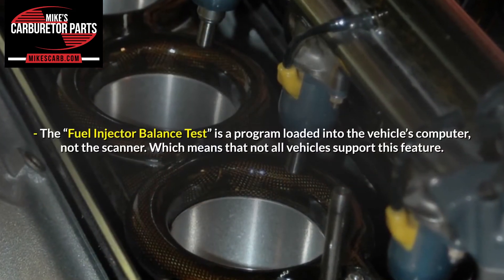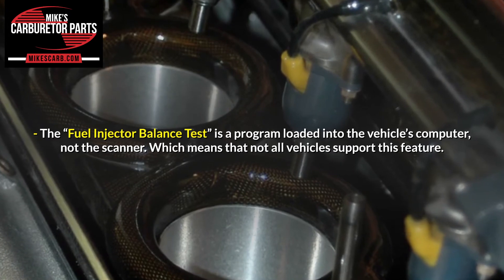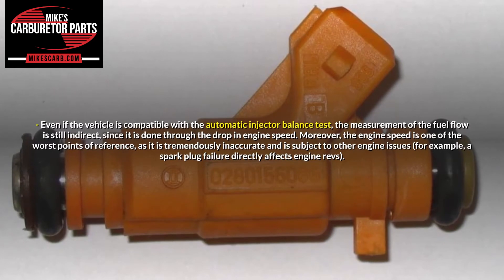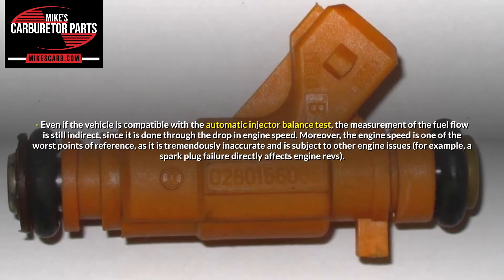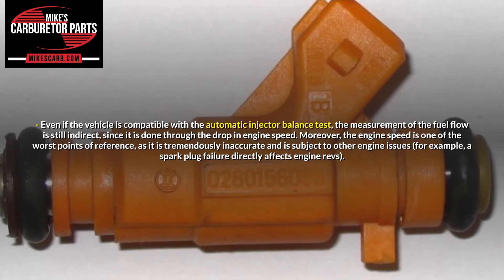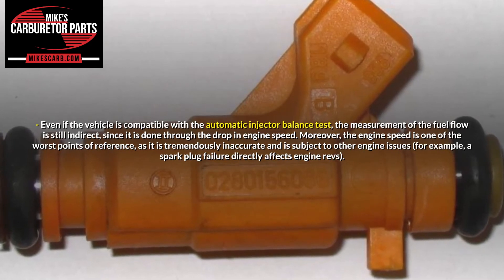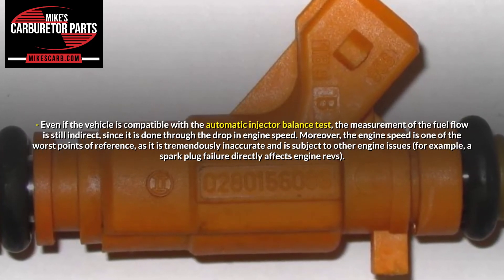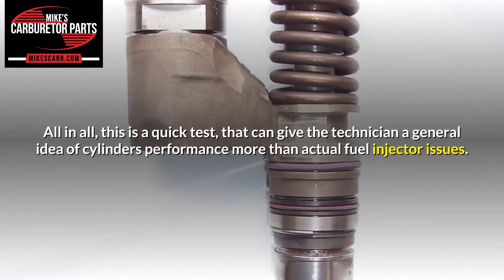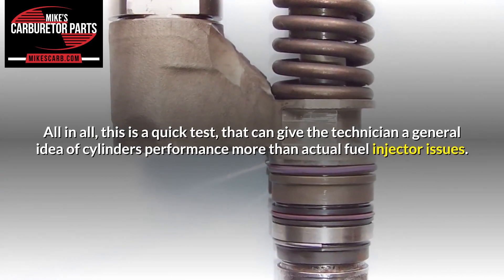The semi-automatic mode is very similar, with the difference that the technician chooses which injector to turn off and for how long. Generally, in semi-automatic mode, no value is recorded, so the technician must take note of the engine speed drop manually. The fuel injector balance test is a program loaded into the vehicle's computer, not the scanner, which means that not all vehicles support this feature. Even if the vehicle is compatible, the measurement of the fuel flow is still indirect, since it is done through the drop in engine speed. Moreover, the engine speed is one of the worst points of reference, as it is tremendously inaccurate and is subject to other engine issues — for example, a spark plug failure directly affects engine revs. All in all, this is a quick test that can give the technician a general idea of cylinder performance more than actual fuel injector issues.